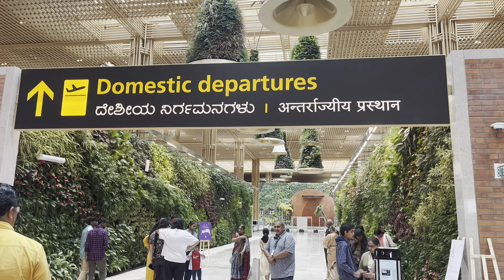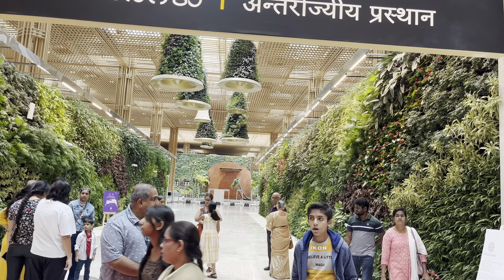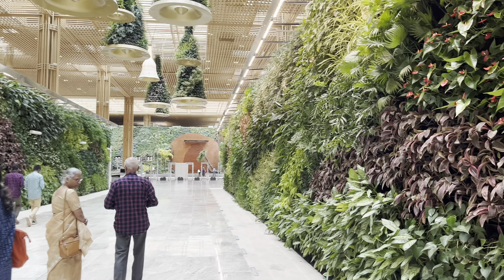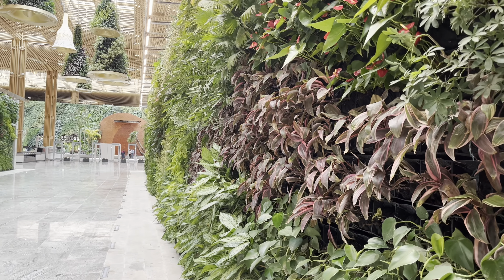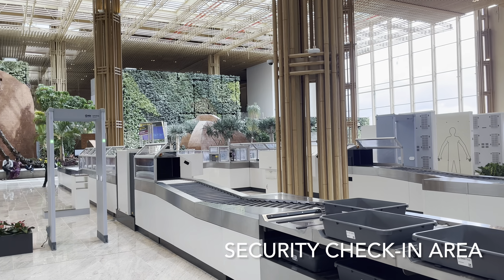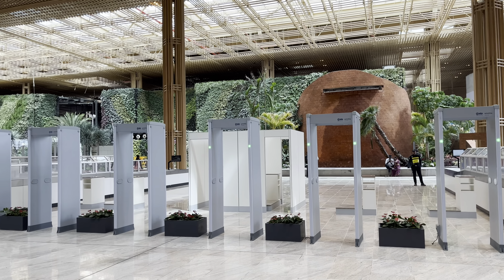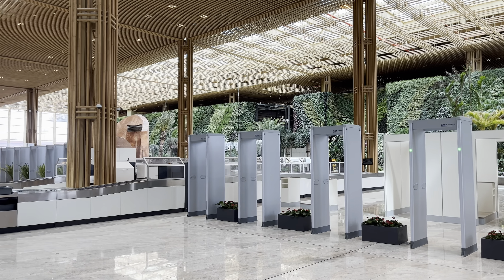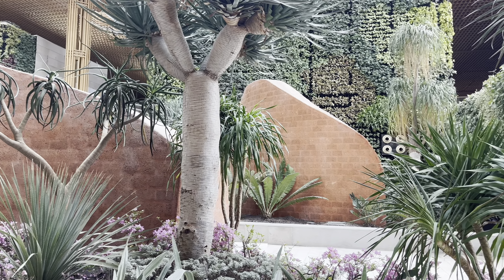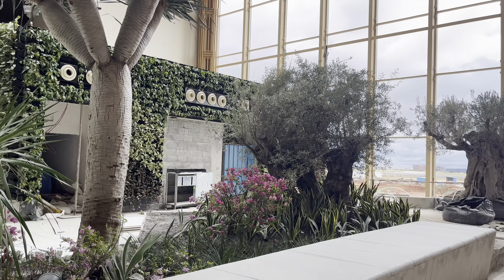Now let's move to the departure gates and the security check-in areas. You can see both sides are like completely green. All these plants are real, and I'm not sure how they're maintaining them, but you can really feel that those are real plants. This is the security check-in area, and once we are done here, we'll be moving to our gate side.